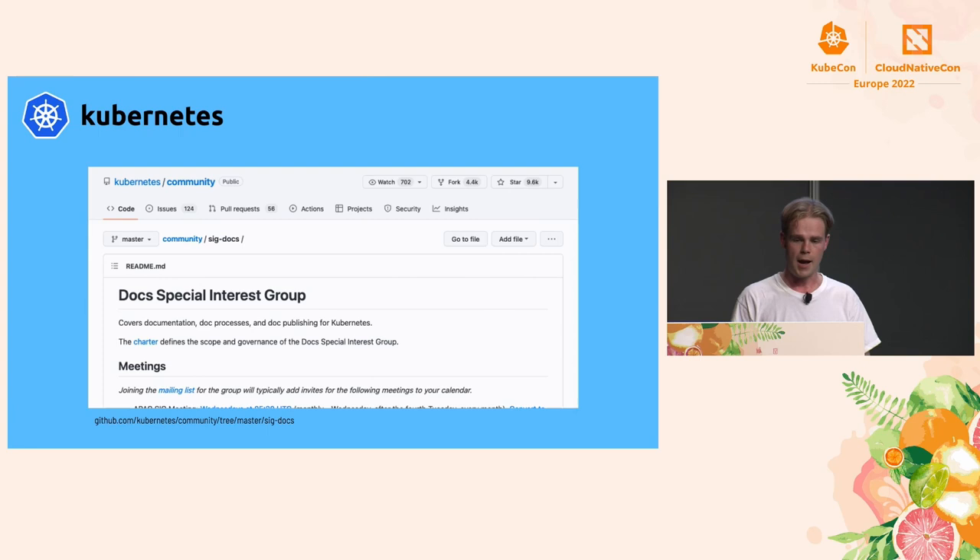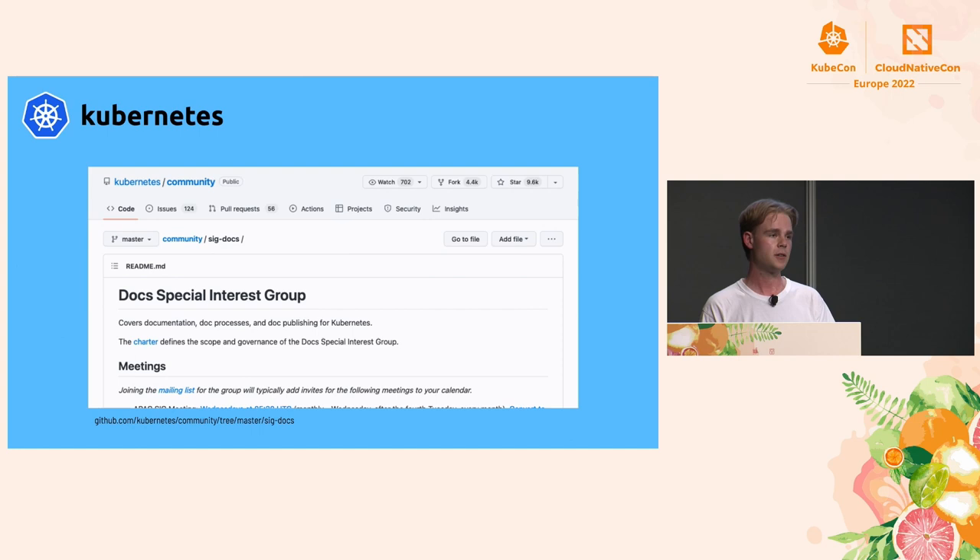This just goes to show that there are other ways to contribute — you can contribute to the documentation of Kubernetes and other projects. You do not have to contribute code in your first contribution to open source projects. There is actually a Docs Special Interest Group for these kinds of things — it's a very nice place to go if you want your first contribution to a CNCF project, with a friendly community maintaining the Kubernetes documentation.